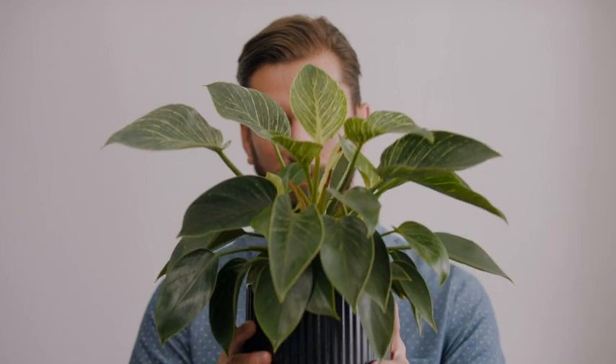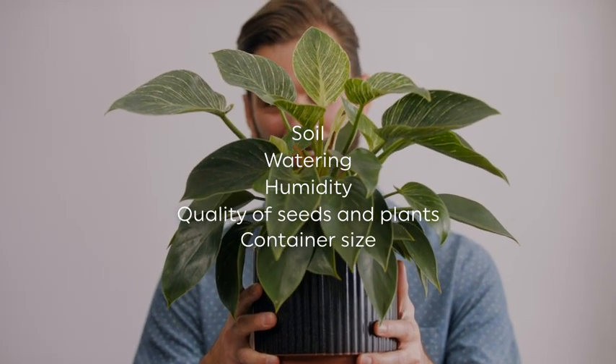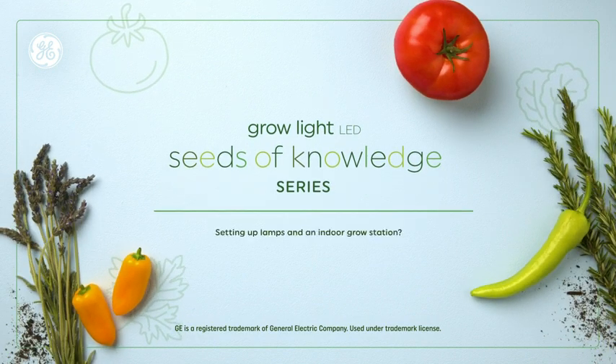Of course, lighting is only part of the growing equation. Here are a few other things to consider. Add finding the perfect light to this list, and you're on your way to a happy plant. Want to learn more? Watch the next Seeds of Knowledge.